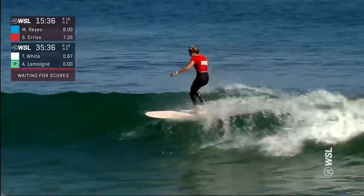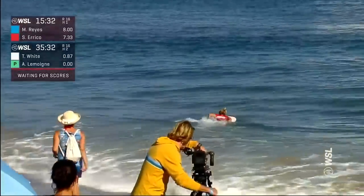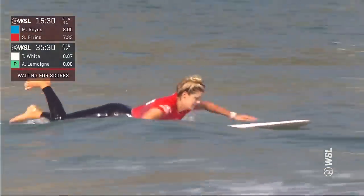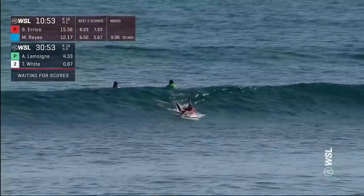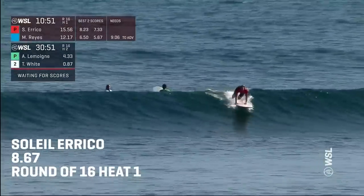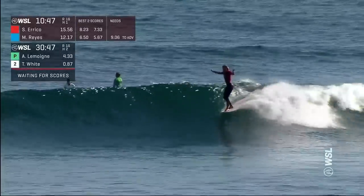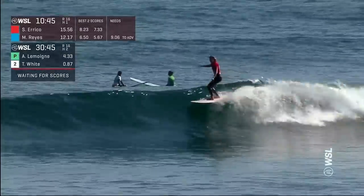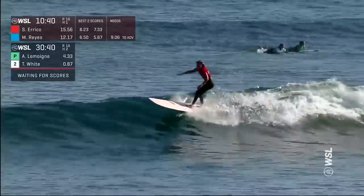Bringing through this sort of style, flow, and grace — the cheers on the beach, we can hear them from the booth. Scores come in for Soleil: a 7.33, with a backup to drop. If she can improve on that 6.5, it's going to chip away at that excellent 9.06 requirement. But now the local Errico is up and riding once again — great footwork, quick taps to that 5, holds the 10, pedals off, and now engages that rail.